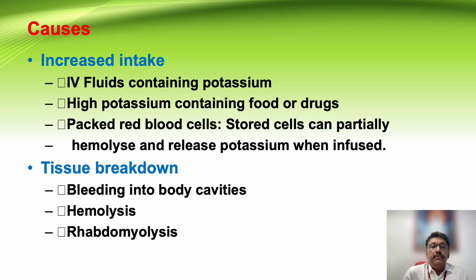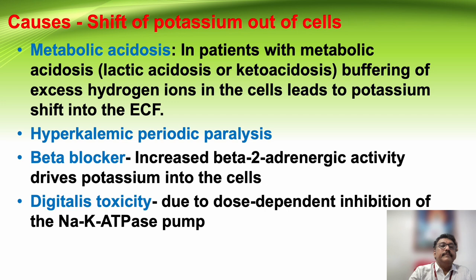Other causes include increased intake such as IV fluids containing potassium or high-potassium foods and drugs — this mainly occurs in patients with renal failure who take fresh fruit or fruit juices. Packed red cell transfusion and hemolysis with release of potassium can also cause hyperkalemia. Tissue breakdown, bleeding into body cavities, hemolysis, and rhabdomyolysis — especially in trauma patients with severe muscle injury — can cause elevated potassium.